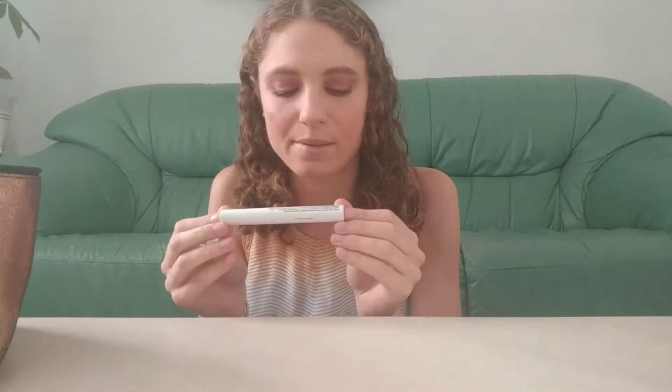Next I have my NYX Control Freak Eyebrow Gel. I've been using this the past couple of months and I really like it, so I'm continuing to use this.